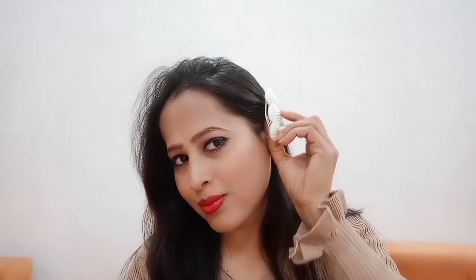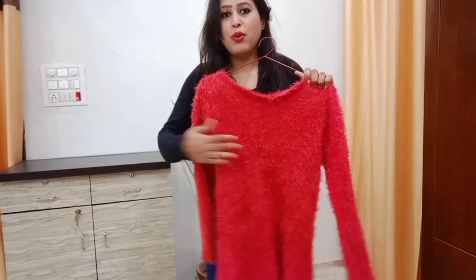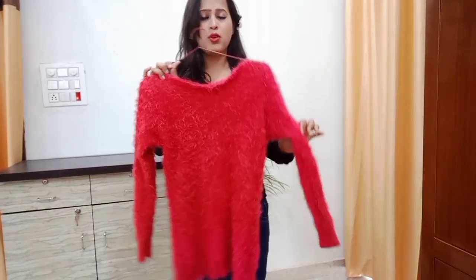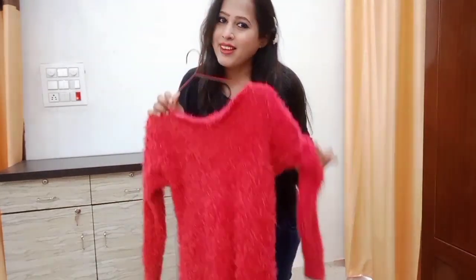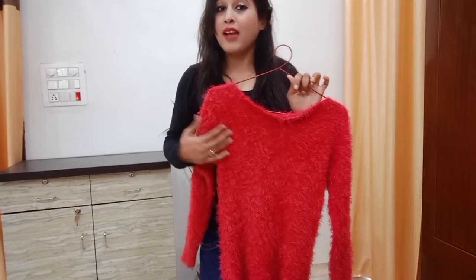Makeup is done now. Now it's time for hairstyle — just comb your hair and do a side comb. Makeup is done and your hairstyle is ready. This is a red woolen top which I will show you as a new look you can use for Valentine's. I have used red color because Valentine's color is red, and you can use a simple top with a glamorous style.